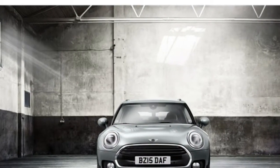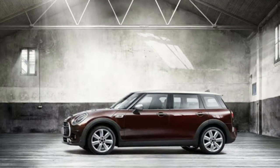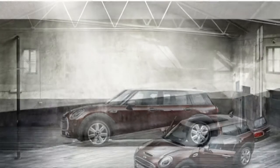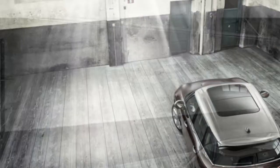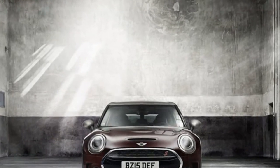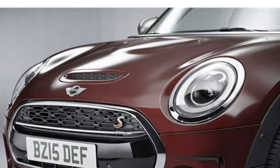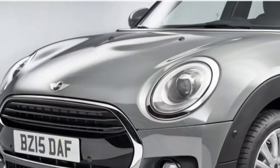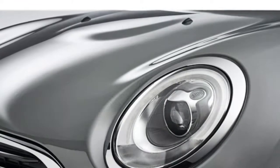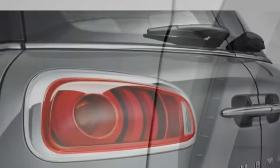The 2017 Mini Cooper Clubman gets decent power from its base turbocharged three-cylinder engine, and there are two available turbocharged four-cylinder engines that give the Clubman an energetic feel. Gas mileage isn't great for the class, and the Clubman requires premium gasoline, which only expands the gap between fuel costs in the Clubman and what you'd pay to refill class rivals. The Clubman is nimble and has accurate steering, and most people will enjoy driving it. Over most roads, the ride is smooth and quiet.